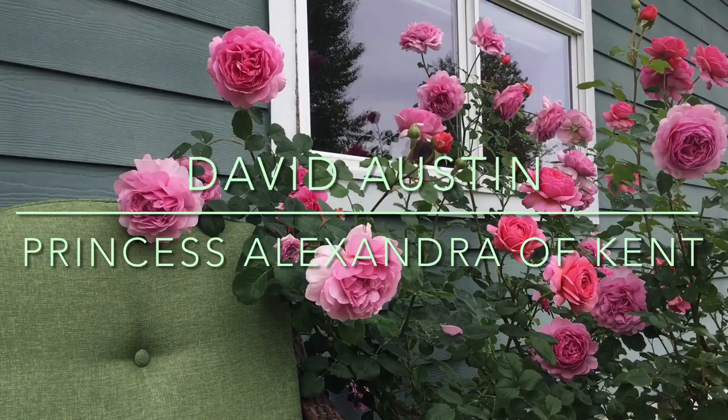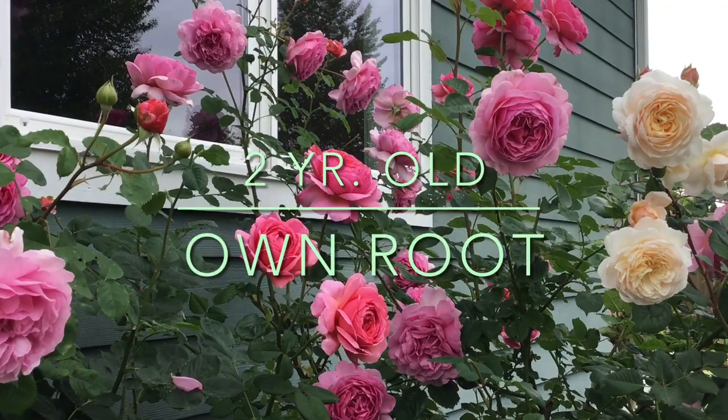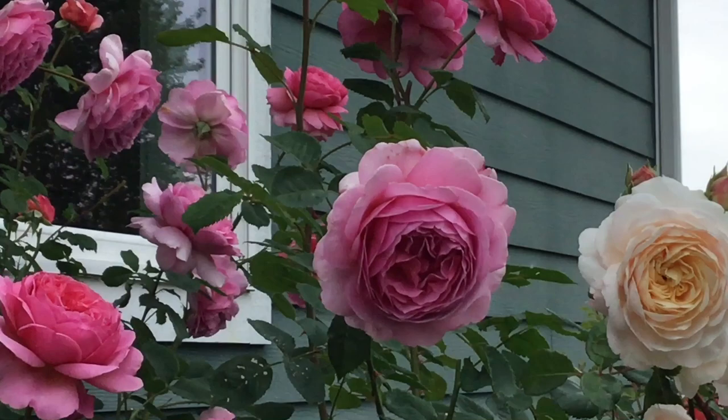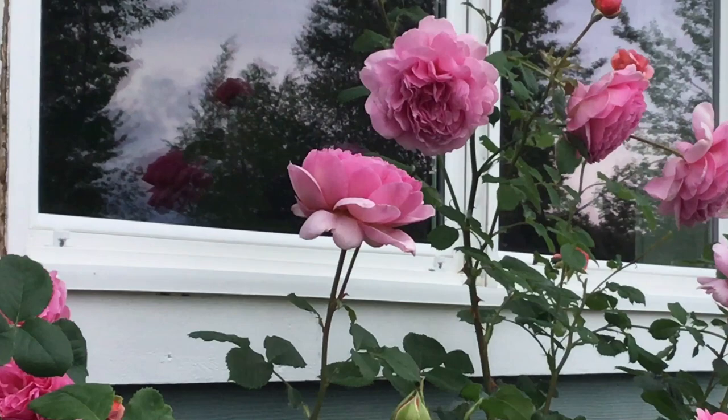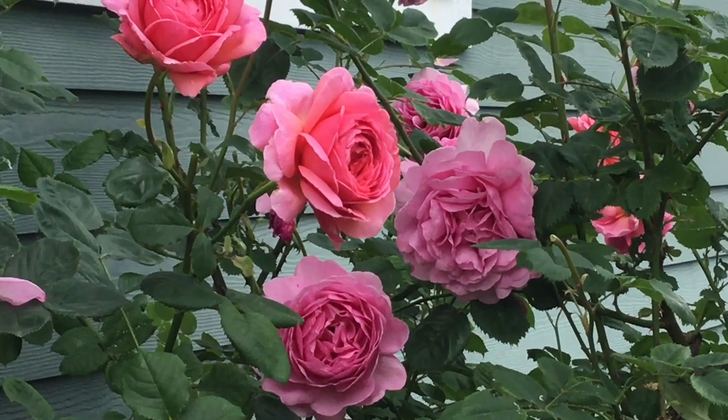So let me show you a quick update as to what's going on here at my patio at the back of my house. This is Princess Alexandra — the blooms are just ginormous, look at that, and I got so many. I kind of feel like I really have to tell you about my feeding. I have one big secret about what kind of fish fertilizer I give — something I haven't really talked about, so watch out for my next video.